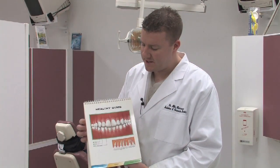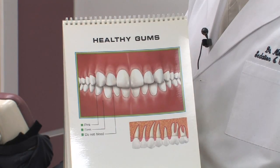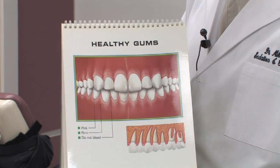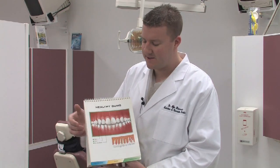And what we find, like in this example, in this diagram, is the teeth are nice and healthy, and the gums are nice and pink and firm, and they don't bleed. This is an example of what can occur if you do normal brushing and flossing and you have regular visits to the dentist.